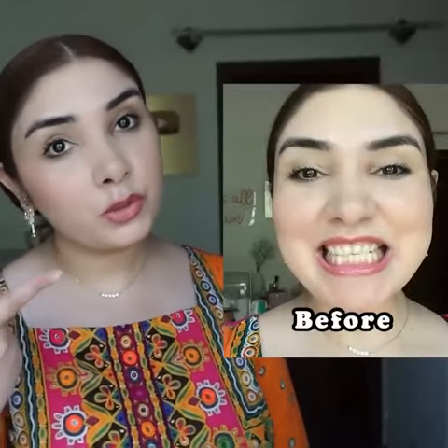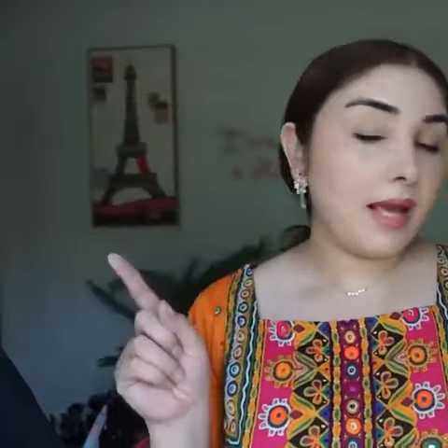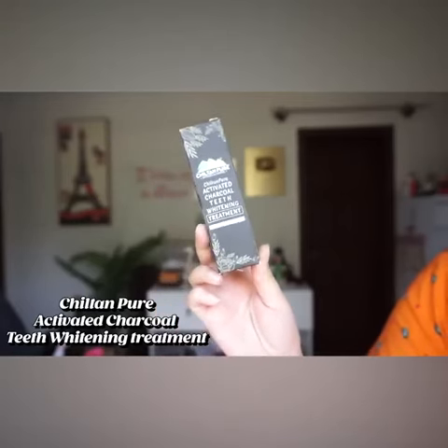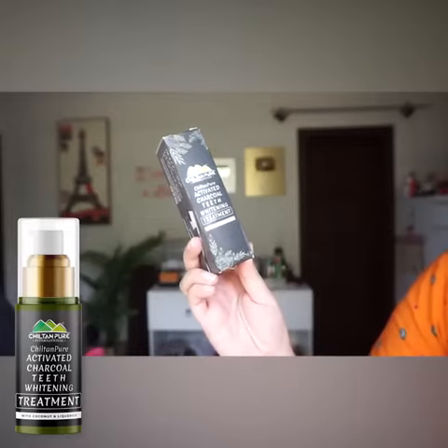I will show you before, which was a few days before. And after I will show you, which is a few weeks later. And this product is bomb.com — it was recommended to me. Today's product is Chiltan Pure Activated Charcoal Teeth Whitening Treatment. There is coconut and licorice.